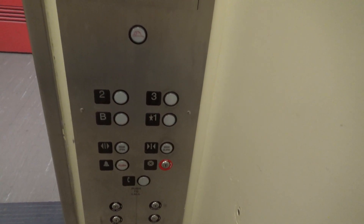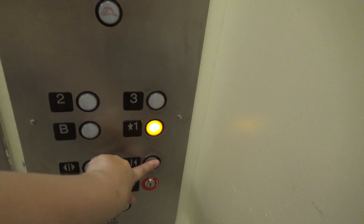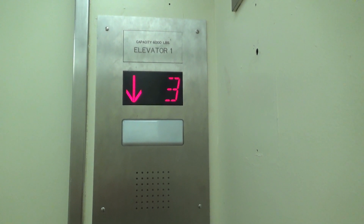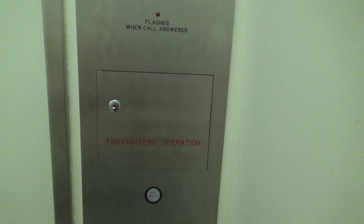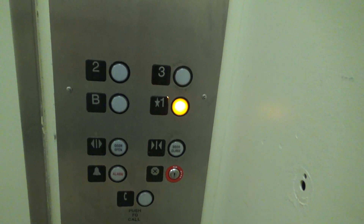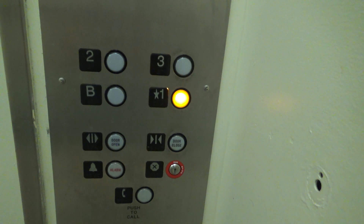Now let's end it down on one. This elevator is messed up. One more time — here's your indicator, firefighters operation, and here are your fixtures — Adders. And your key switches right down here.